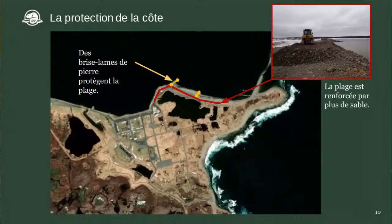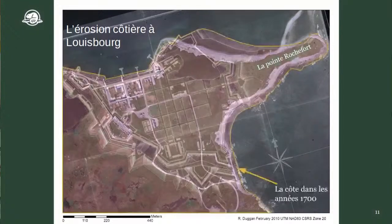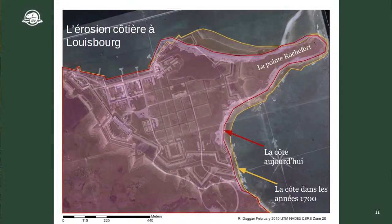Un des projets dont on va vous parler, c'est le projet de la pointe Rochefort, que vous voyez maintenant sur la carte à droite. La pointe Rochefort est une petite pointe de terre située entre l'océan et le havre de Louisbourg. On a surimposé la carte du 18e siècle et la carte moderne. En jaune, c'est comme était grande la pointe Rochefort dans les années 1700. En rouge, c'est sa taille actuelle.